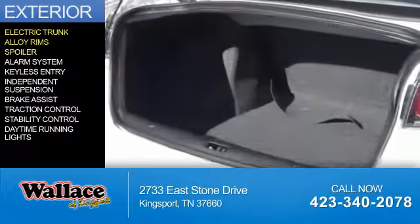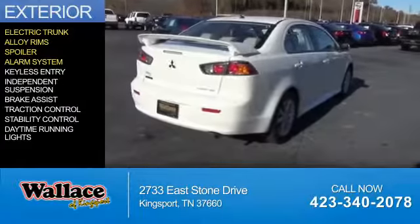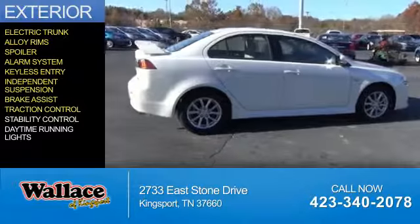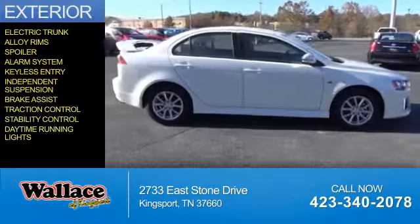alloy rims, a spoiler, an alarm system, keyless entry, independent suspension, brake assist, traction control, stability control, and daytime running lights.